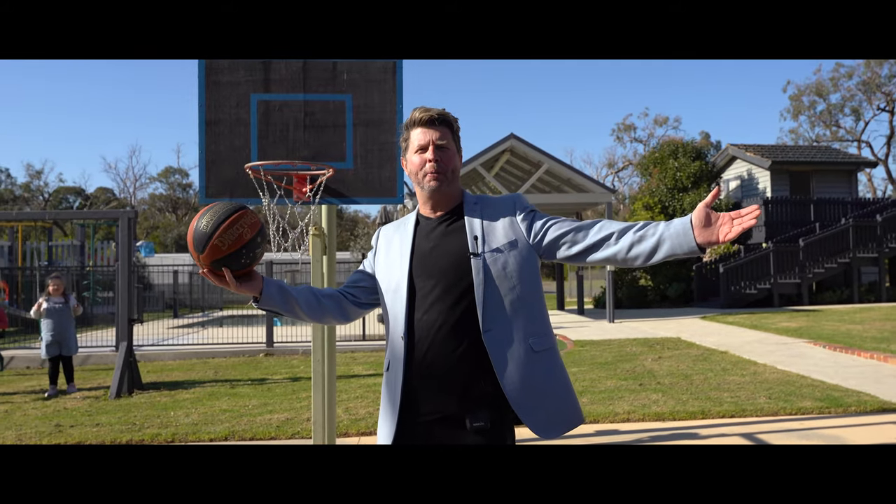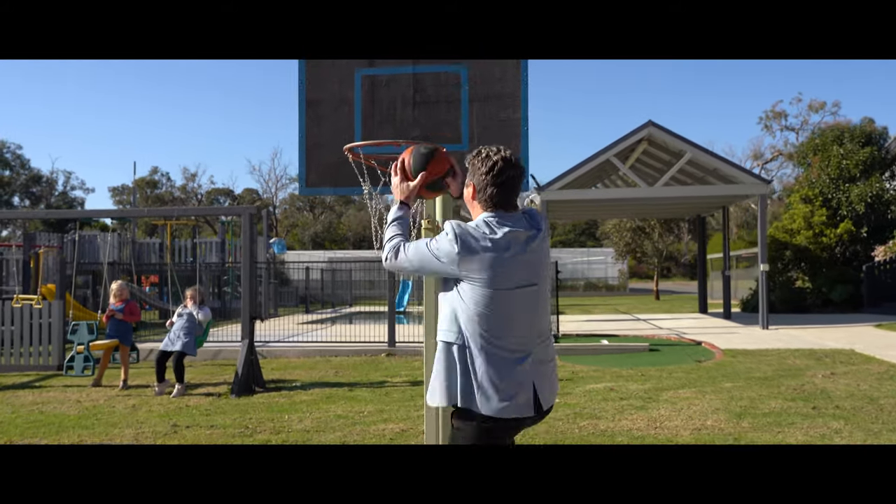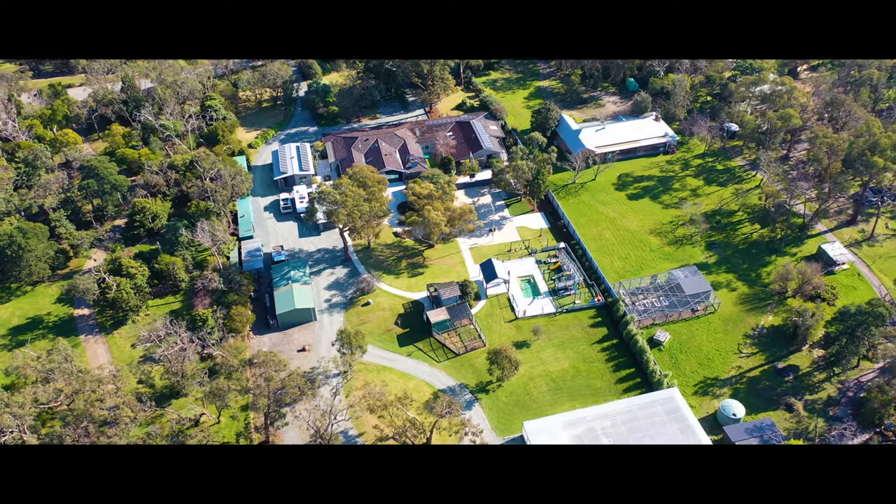Thank you for taking the time to view this beautiful, unique property. Make sure this is your next slam dunk.